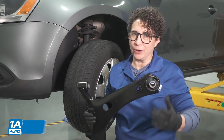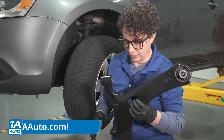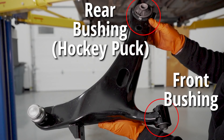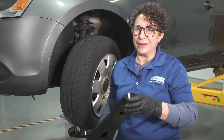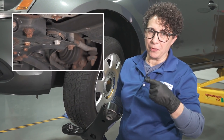I have a new part here from 1aauto.com just to show you what a control arm looks like. We've got the front bushing and the rear bushing — they call this a hockey puck bushing. The ball joint actually comes with this control arm; it's optional. I'm showing you this because I want you to have an image in your head when I show you what is going on down below.